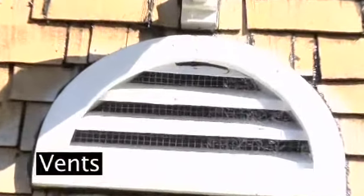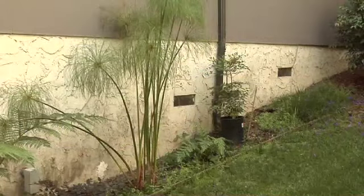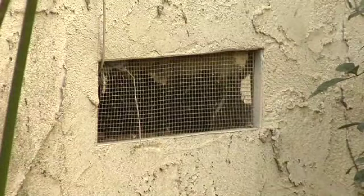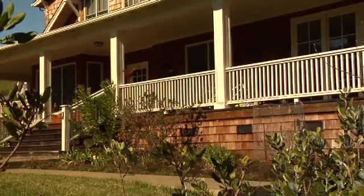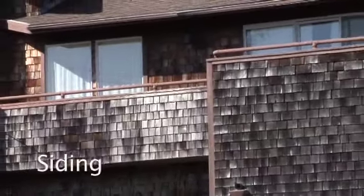Vents on the side of your house must be screened to keep large embers out. These vents allow air circulation in the attic and crawl space beneath your home, helping keep these areas dry. Screens help keep embers out of your house.